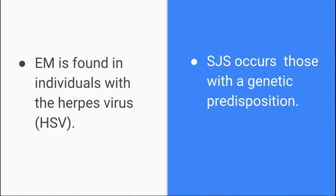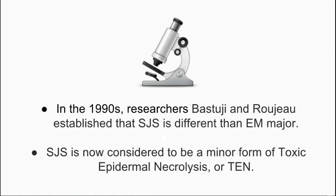EM is usually found in individuals who have the herpes virus, HSV. The reaction is then instigated when an individual with HSV ingests an HSV antigen, causing the cell-mediated immune reaction. While EM and SJS are similar in symptomatology, the outstanding difference between the two is that SJS occurs only in those with a genetic predisposition. This distinction was made in the 1990s when researchers Bastucci and Rougeau established that SJS is different than EM major. SJS applies to the mucous membrane erosions and widespread small blisters that arise from erythematous and maculopapular lesions that are different from classic targets.